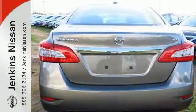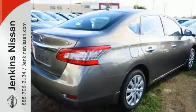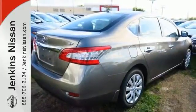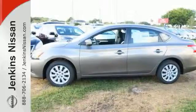It offers more legroom than competitors, as well as a great list of standard features, including Bluetooth connectivity, a multi-function steering wheel, and USB port. Take this streamlined Sentra out for a test drive.